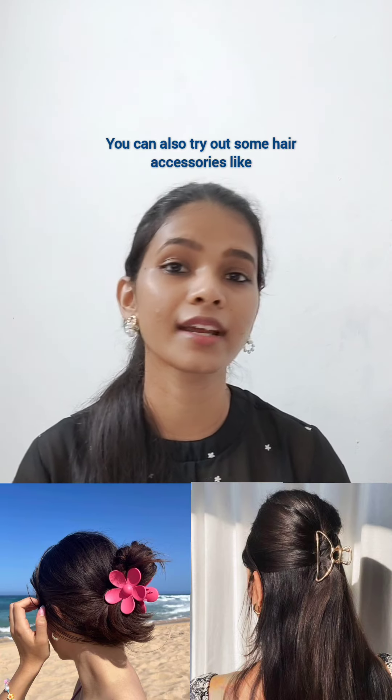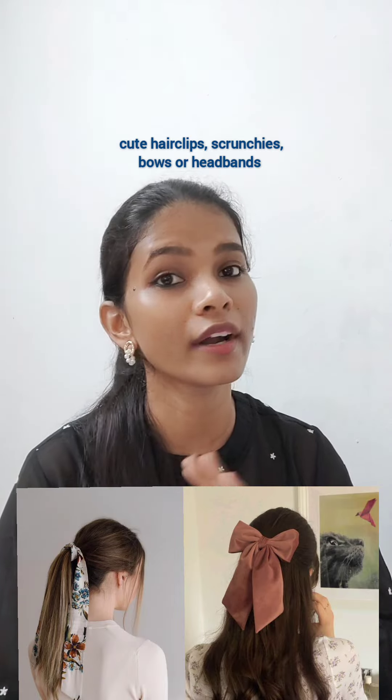Fourth, keep your hair neat. You can try out easy hairstyles like a neat ponytail, bun, or a braid. You can also try out some hair accessories like cute hair clips, scrunchies, or headbands to add style without discomfort.